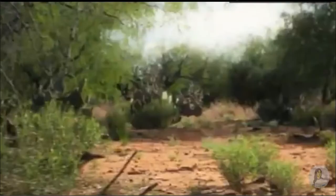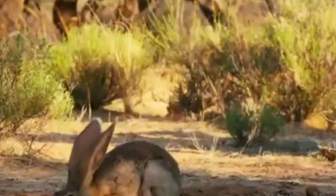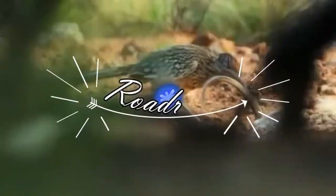These fast and fiery birds are best known from their depiction in cartoons, but actual roadrunners are far more interesting than their fictional counterparts. From their morning sunbathing routine to their impressive running speed, discover some revealing facts about the curious roadrunner.